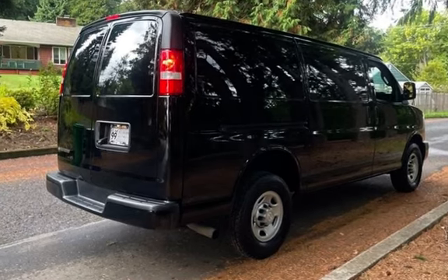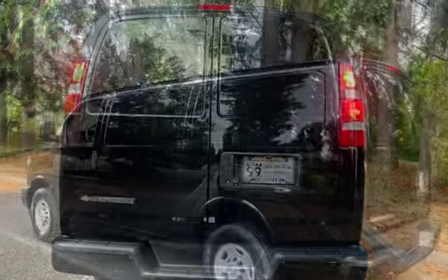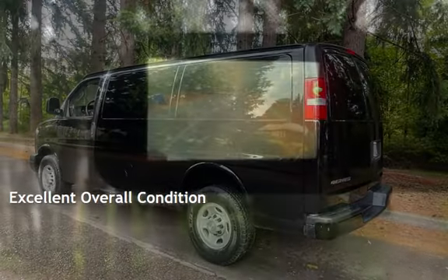This Chevrolet has less than 121,000 miles on the odometer. This vehicle is in excellent overall condition.